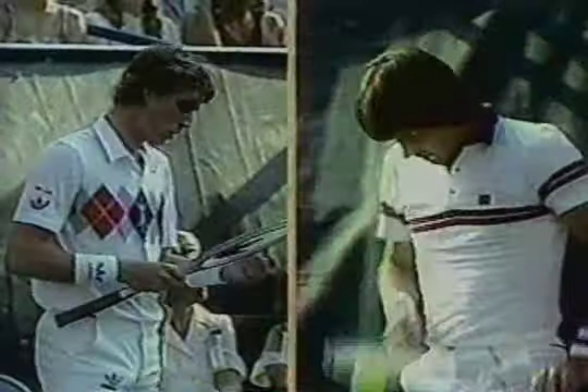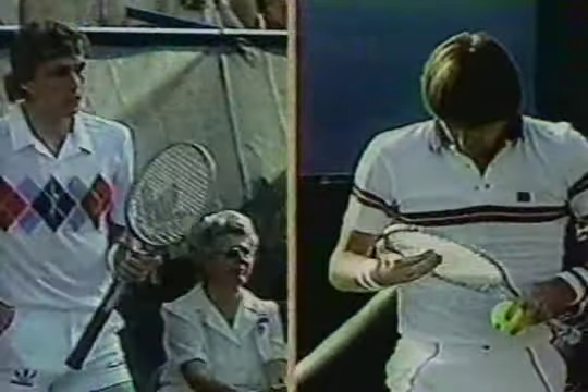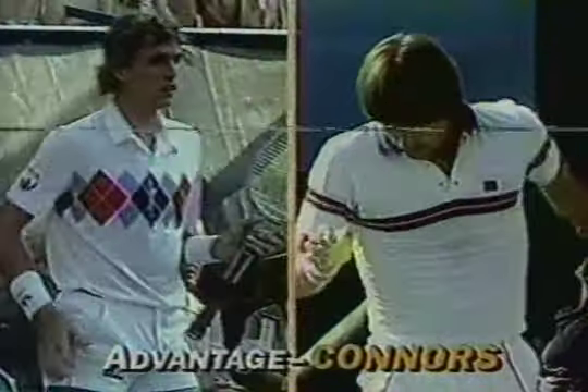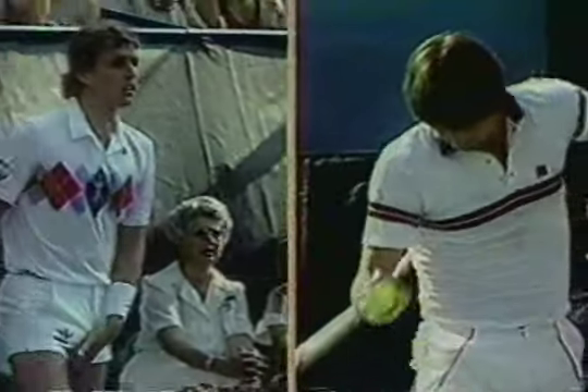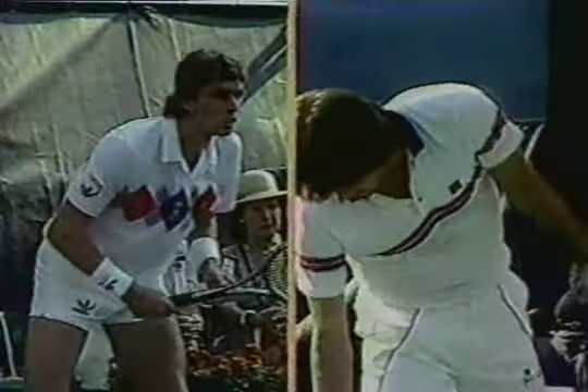Advantage, Connors. Connors really stayed down well on that volley — it wasn't that easy a volley. Not as easy as it looked, that's for sure. A few shots are as easy as these people make it look. They do hit the ball pretty hard, don't they?